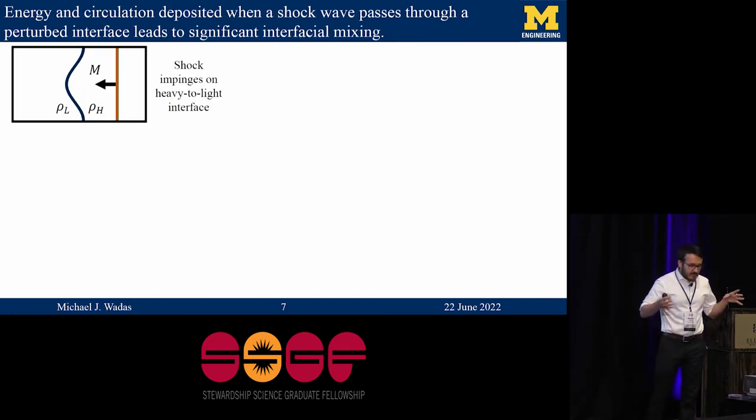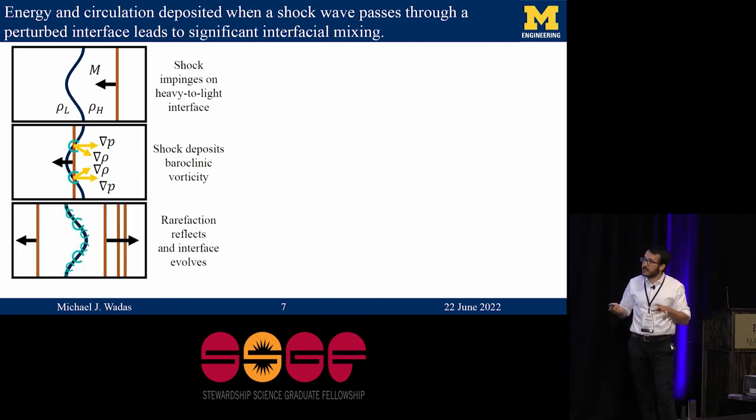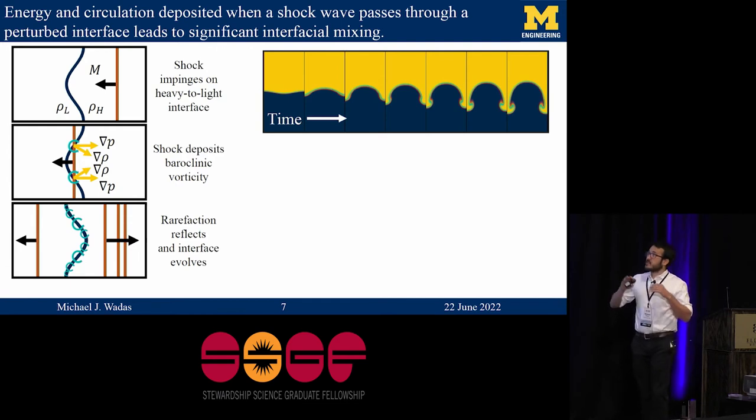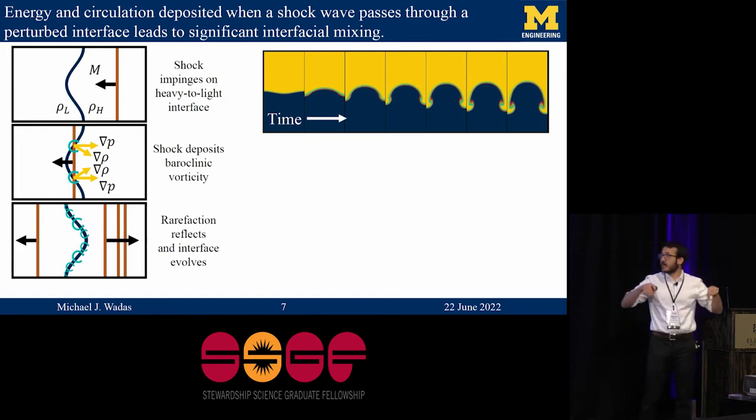Now I'm going to switch gears and add dimensionality to the problem. We consider a shockwave now passing through a perturbation separating two different fluids of different densities. When the shockwave passes through the interface, we get a misalignment of the pressure gradient, which points normal to the shockwave, and the density gradient, which is dominated by the interface. Due to that misalignment, we get the deposition of baroclinic vorticity. The shockwave gets transmitted and there'll be a reflected wave, but the interface will effectively be left to evolve under the influence of the baroclinic vorticity deposited during the shockwave passage. Examining this perturbation a little bit later in time, we see it grows and eventually develops an alternating configuration of bubbles of light fluid rising into heavy fluid surrounded by spikes of heavy fluid penetrating the light fluid — the classical Richtmeyer-Meshkov instability.